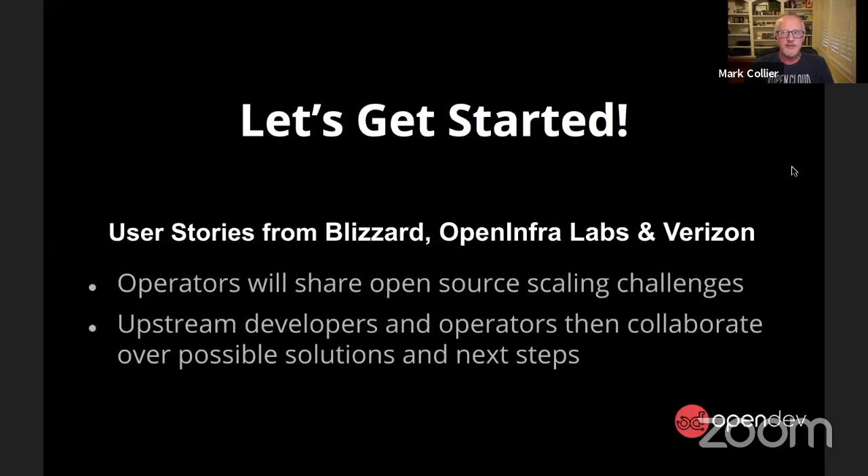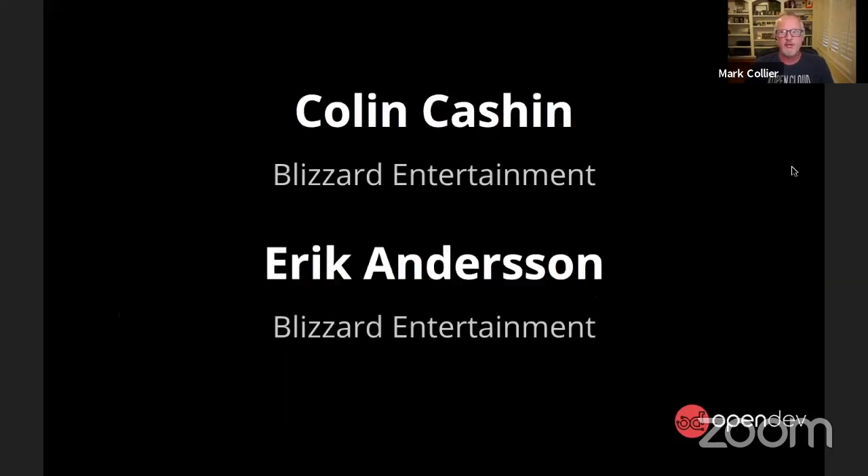To kick us off, the first user is from a company called Blizzard — you may have heard of them — and they have some incredible, very mission-critical infrastructure that the world is relying on more than ever now that we're all at home. So to present and tell us about their use case and some of the challenges they've had scaling, I've got Colin and Eric from Blizzard. Take it away.